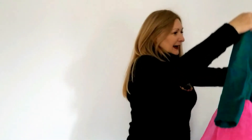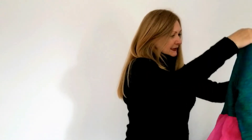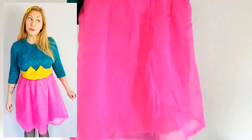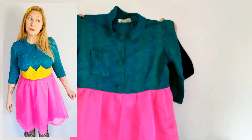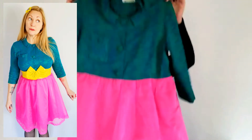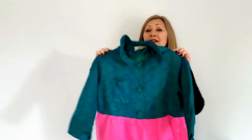Here we have, I think, one of the most fantastic vintage frocks I have ever laid eyes on — look at that! Oh wow — how absolutely gorgeous is that combination? I'm sure I shall be able to style this quite wonderfully.